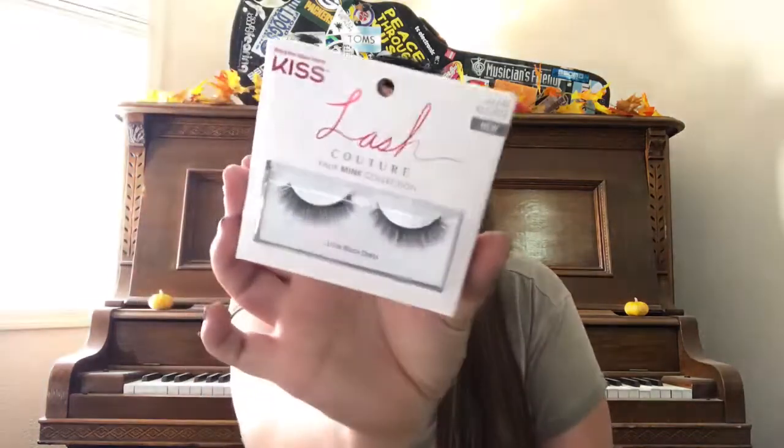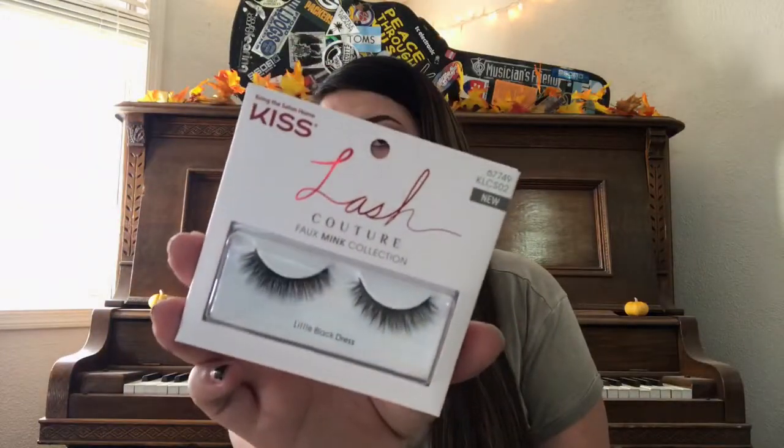The next thing I'm pretty excited about — because you guys know I love makeup — are these Kiss Lashes. I actually saw these at Walmart today and almost grabbed a pair. This is the Faux Mink Collection, Lash Couture, in the style 'Little Black Dress.' They look super gorgeous. It's just the lashes in here — no lash adhesive — but hey, you're getting free stuff so it really doesn't matter.